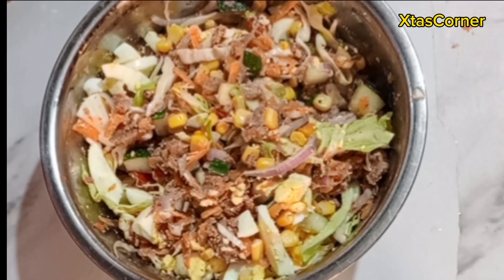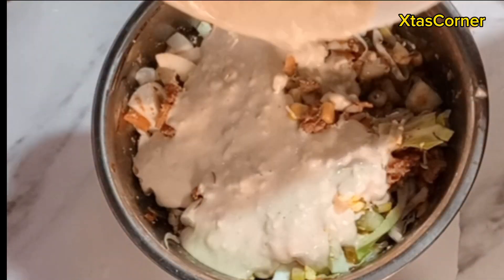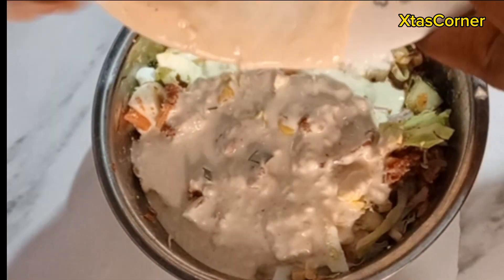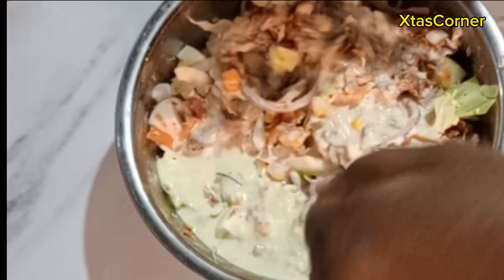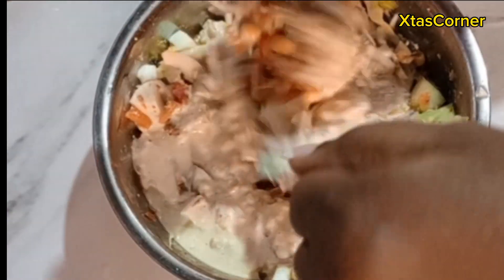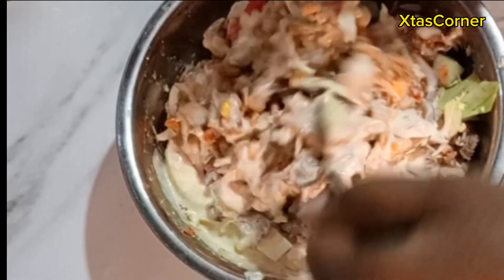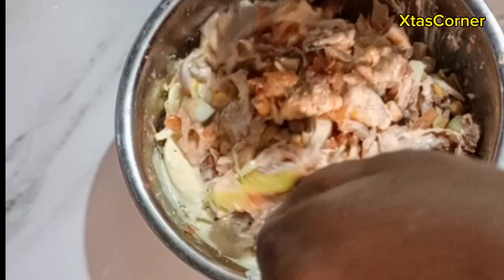Some people even eat the salad this way, but I'm going to be adding the mayo cream I mixed earlier and give this a good stir. In this recipe I won't be adding sugar or honey, but you can add as you wish. I'm going to gently give this a good stir. If you're patient enough, you can refrigerate this and enjoy it while it's cold.